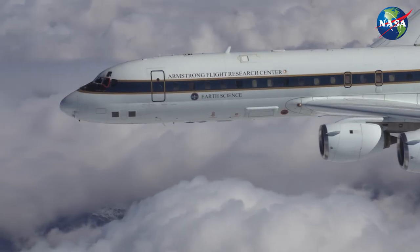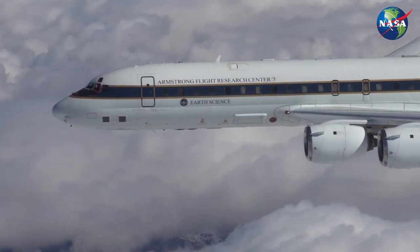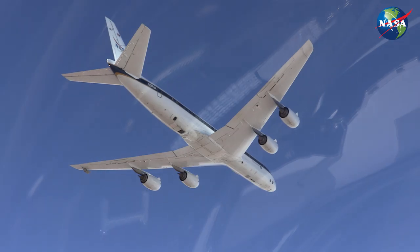Hello, my name is Dave Fedors. I'm a NASA research test pilot at NASA's facility in Palmdale and Edwards Air Force Base, California. One of the airplanes I fly is the DC-8. It's used for Earth Science, and I wanted to talk about the airplane and some of its missions with you.